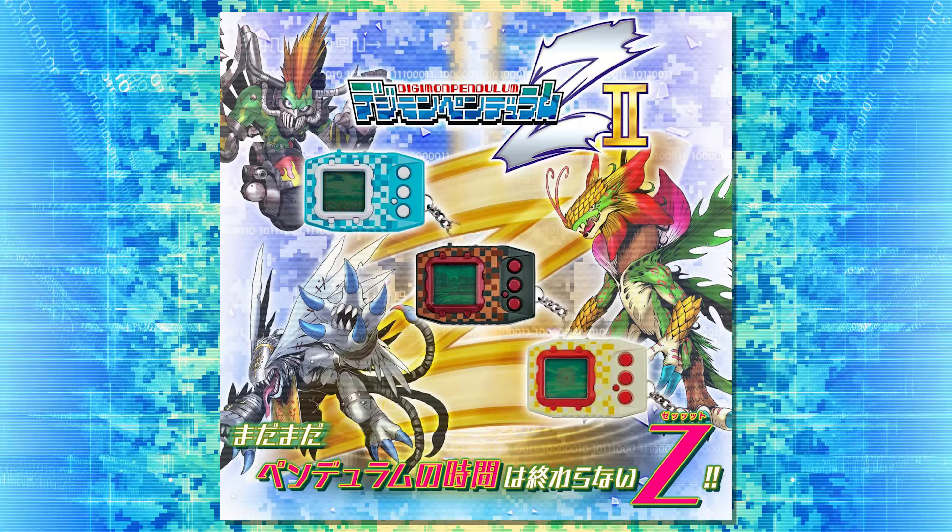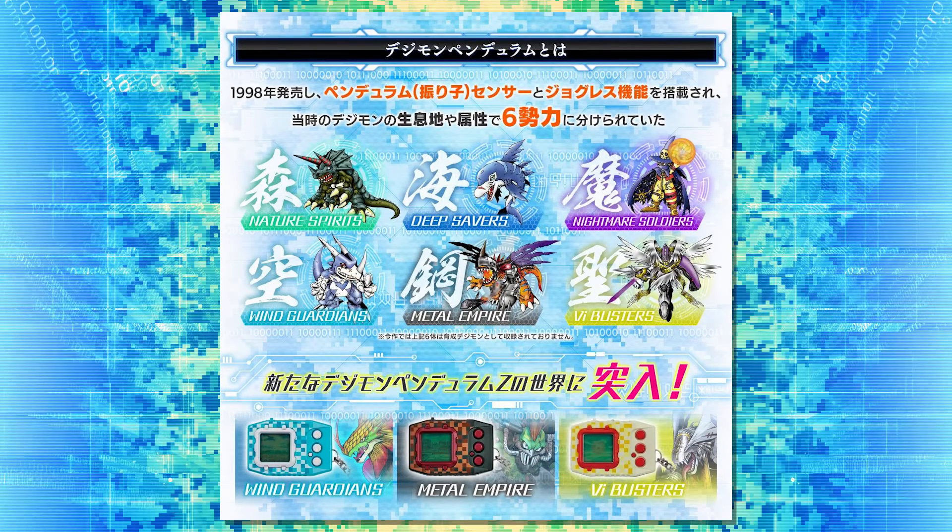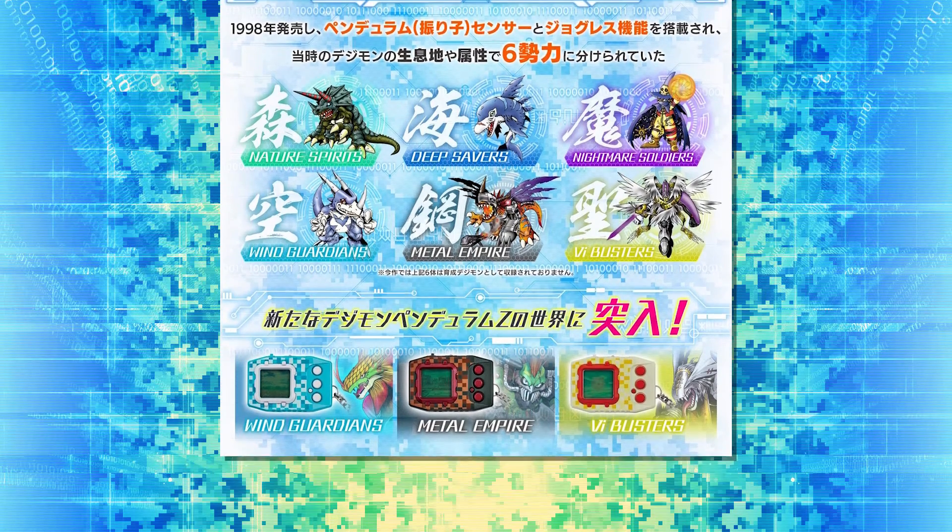We get a nice close-up of the devices. The backgrounds are the same backgrounds from the original Pendulum versions — the little field of flowers for Wind Guardians, the metal city for Metal Empire, and the orb in the sky for Virus Busters. I've never really known what that thing in the middle of Virus Busters is, but there you go. Now let's get into the real meat: the Digimon.